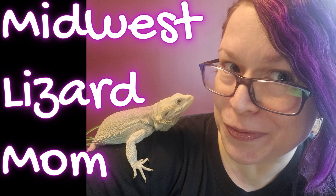You're watching Midwest Lizard Mom. Now bearded dragons shed in patches, so you're not going to see a full sheet of skin come off like a gecko or a snake. Bearded dragons are going to see parts of their skin kind of peel off.